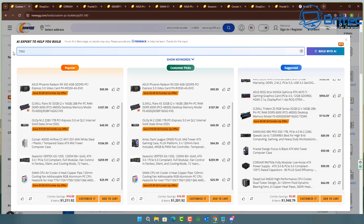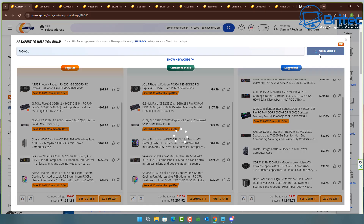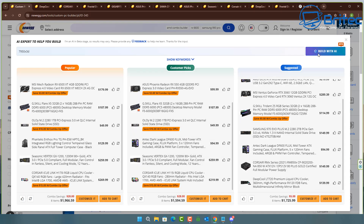I'll leave a link to his channel in the video description so you can watch the full video. That person used this Build with AI method to choose all of those parts. Let's go ahead and choose another CPU and see what it comes up with, to try to replicate some of the mistakes that happened to that gentleman.